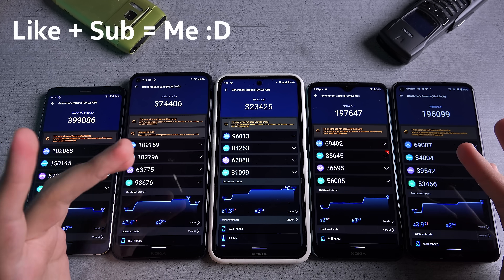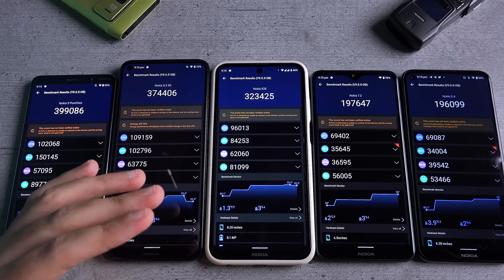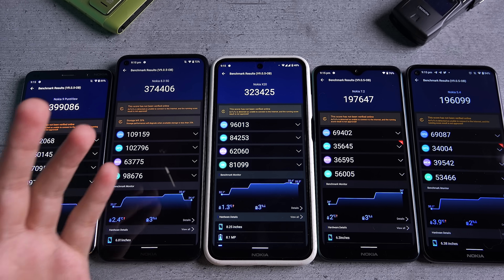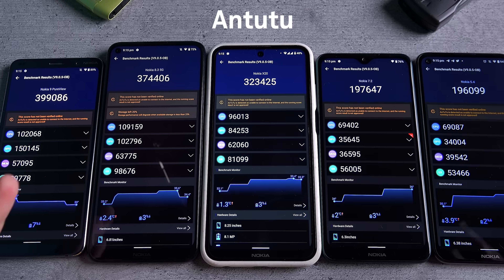While I don't think benchmarks are an accurate representation of how a phone will perform on day-to-day tasks, they do give you an idea about how much power the processor possesses. So since numbers don't lie, let's start with the benchmarks.